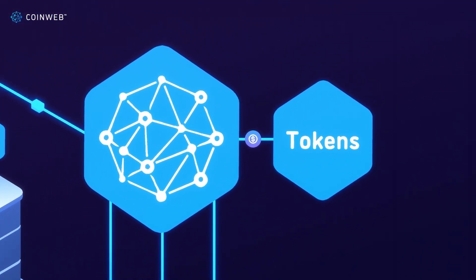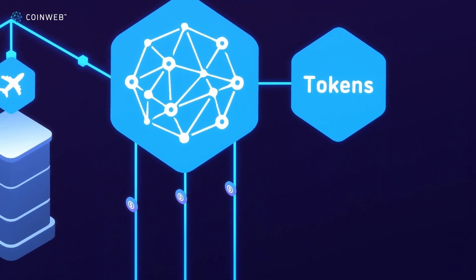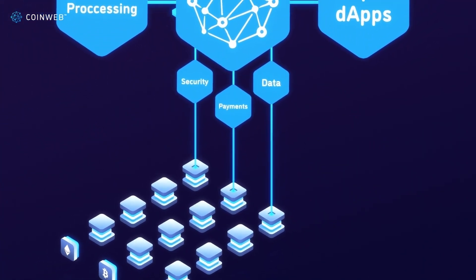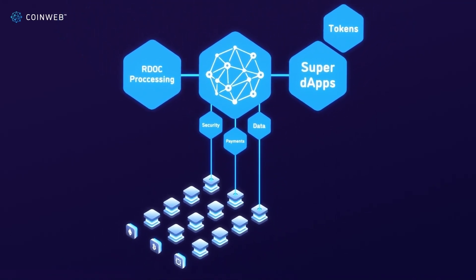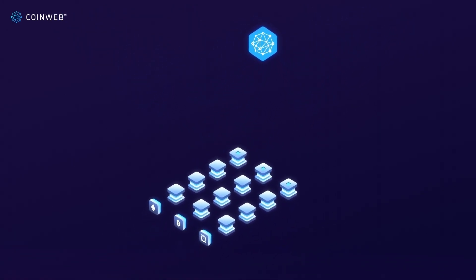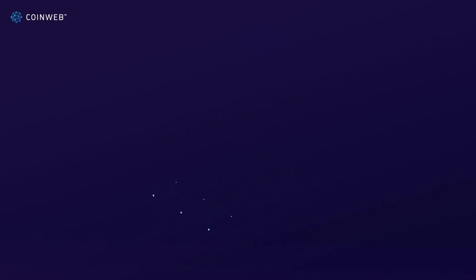For example, if you're selling a token to raise funds, Coinweb allows you to easily sell them in the cloud and on any other connected chains. If you're a dApp developer, you can use Coinweb to outsource complicated and expensive processes to cheaper and more effective chains. To enable these features, we've had to overcome four of blockchain's biggest problems.